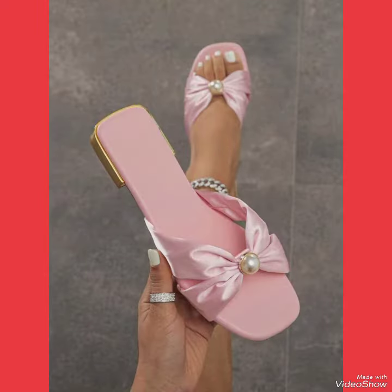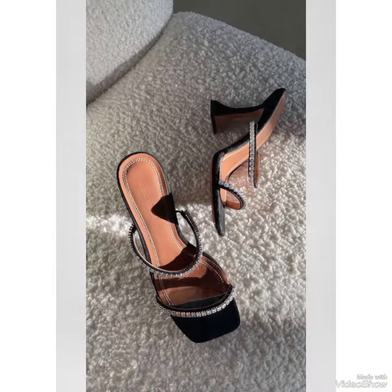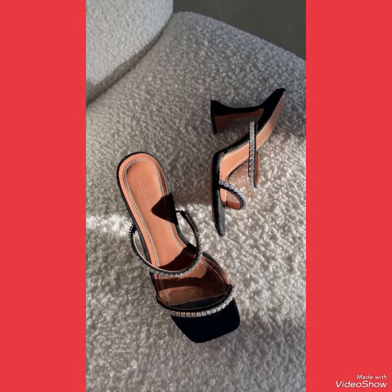Choose from a variety of colors and styles, from classic black to bold and colorful prints. Whether you're dressing up for a night out or adding a touch of elegance to your everyday look.